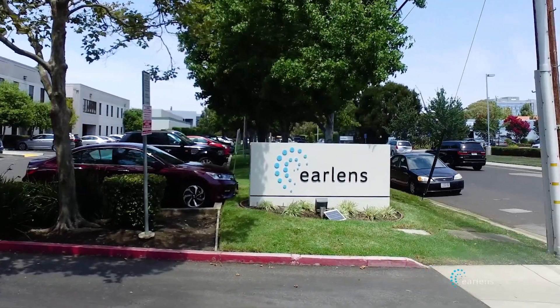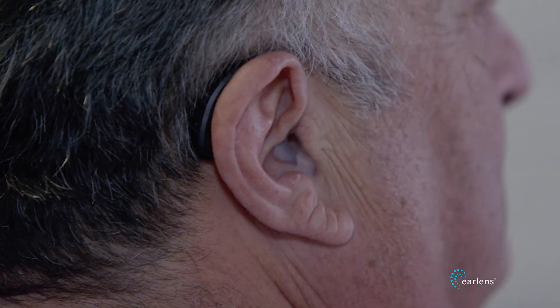Many years ago, I realized we could create a better hearing experience if we could drive the eardrum directly, but at that time the technology didn't exist. With EarLens, we finally have a way to eliminate the hearing aid receiver, and with it the challenges that plague conventional hearing aids, especially around bandwidth limitations and feedback, and that translates into a much better hearing experience for patients.